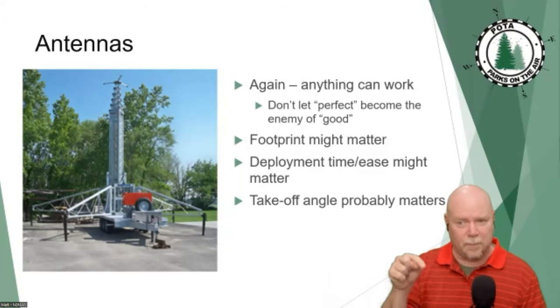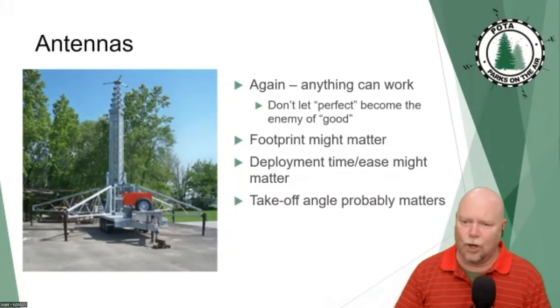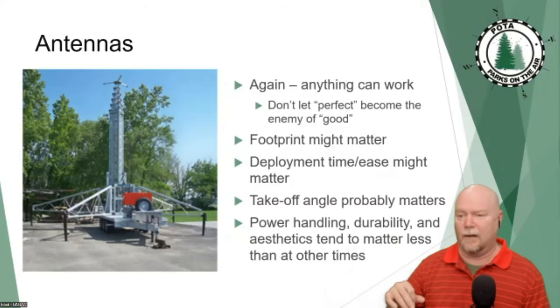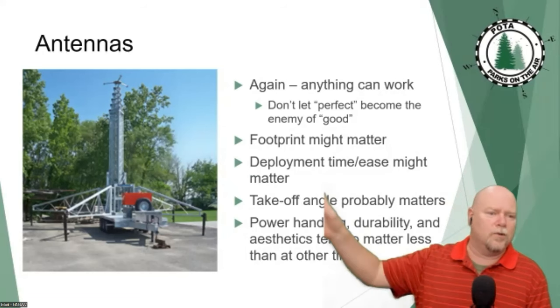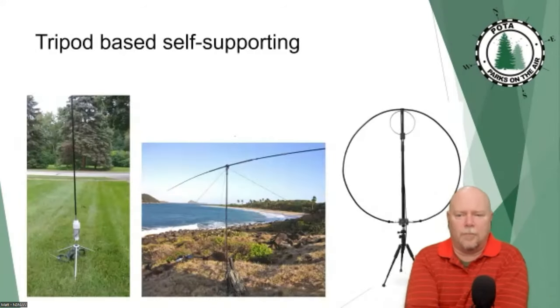We have loads of great parks here in Pennsylvania — you know what they're all next to? Water. And the water is at the bottom of the hill. There are very few lakes on top of a mountain. So you've got to know where your RF is going. The other stuff — how much power can this antenna handle, how many winters will it survive, can my XYL stand the looks of it — none of that matters. You get to throw all those constraints out the window, which you always wanted to do.